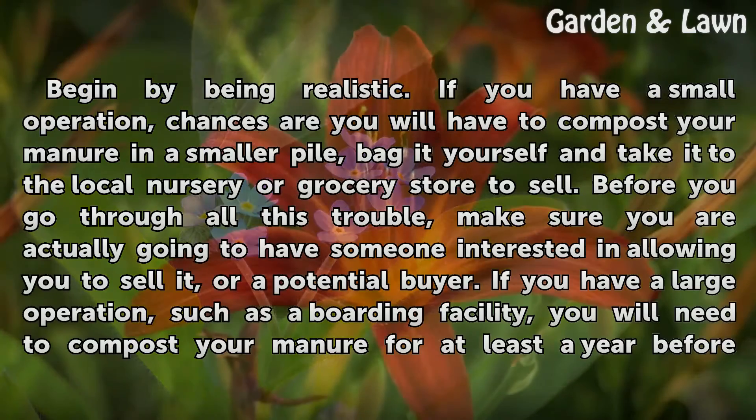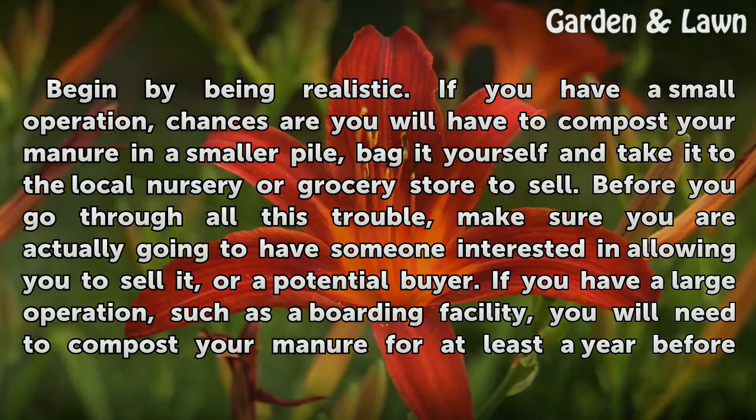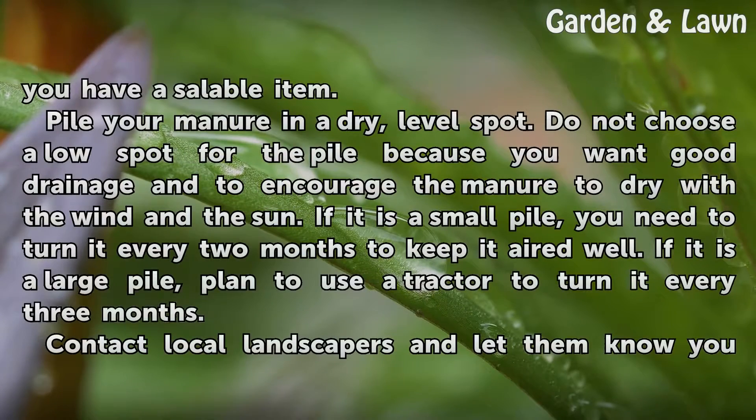Begin by being realistic. If you have a small operation, chances are you will have to compost your manure in a smaller pile, bag it yourself, and take it to the local nursery or grocery store to sell. Before you go through all this trouble, make sure you are actually going to have someone interested in allowing you to sell it, or a potential buyer. If you have a large operation, such as a boarding facility, you will need to compost your manure for at least a year before you have a saleable item.